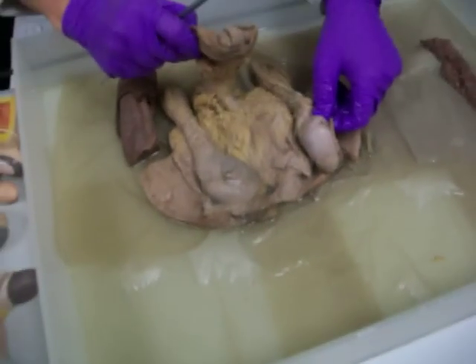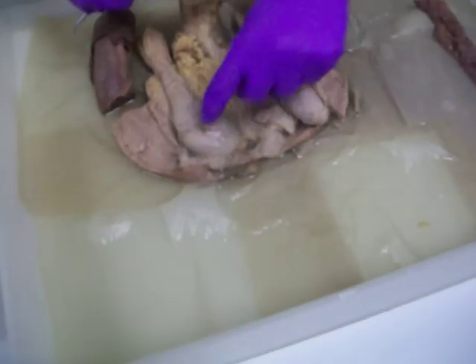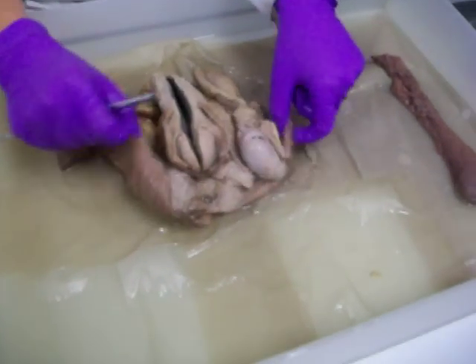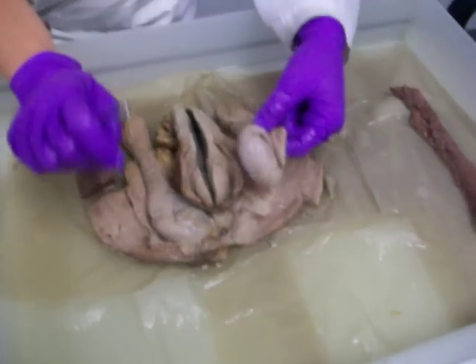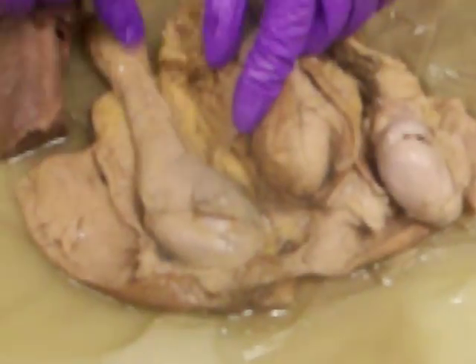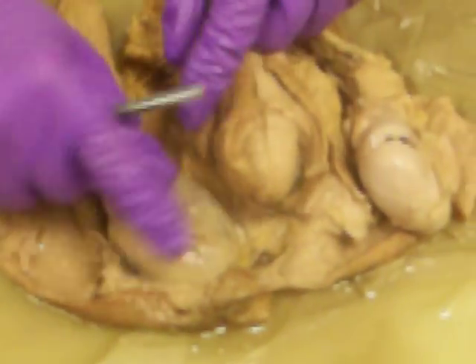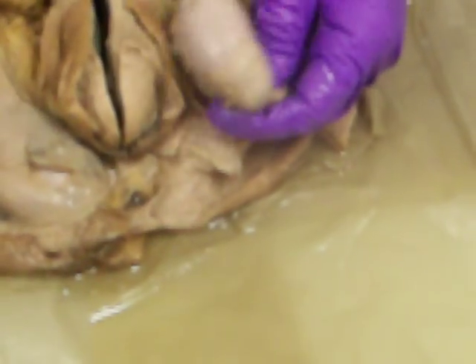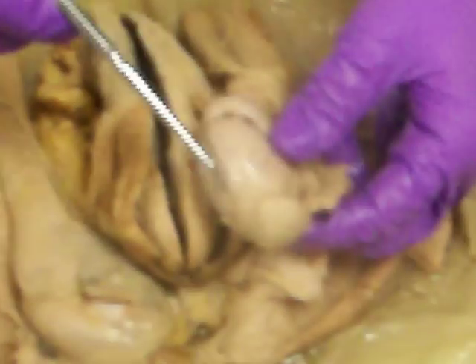Here we have a penis and a couple of testicles, and this is all the scrotal skin there. This one is still covering — so this is like the spermatic cord and the testicles within it. This one's been cut open so we can see down in here. This is the actual testicle here.